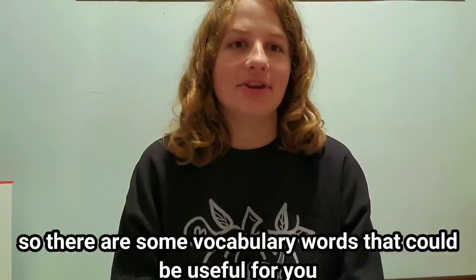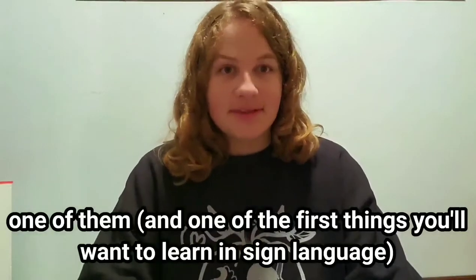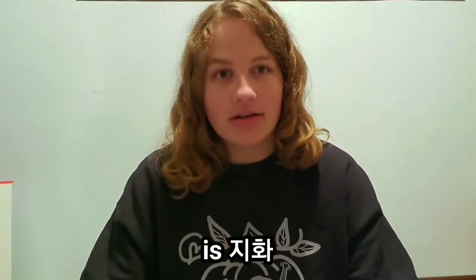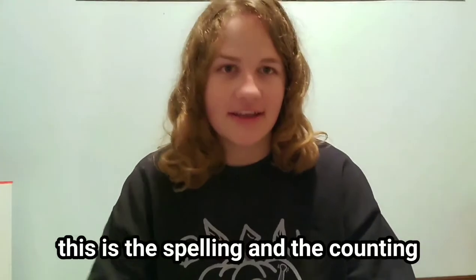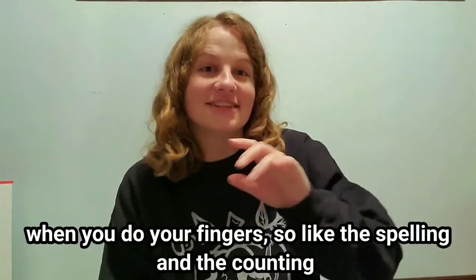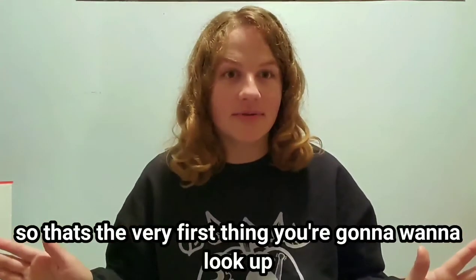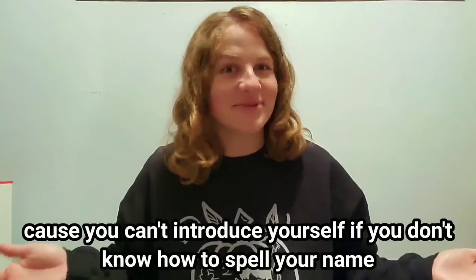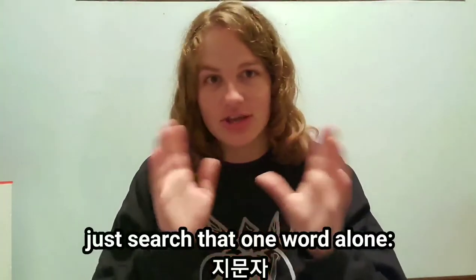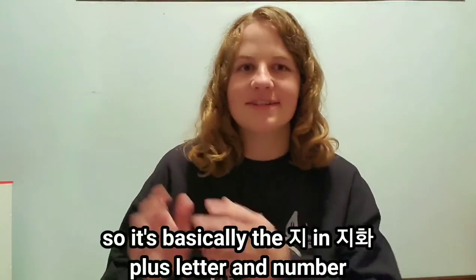There are some vocabulary words that could be useful for you, because they're a little bit more difficult to look up. One of the first things you'll want to learn in sign language is 지화. This is the spelling and the counting. 지화 covers the minor signs — the finger spelling and counting. 지문자 is going to be the spelling, so that's the very first thing you're going to want to look up, because you can't introduce yourself if you don't know how to spell your name. 지문자 is your first step — just search that one word alone. And then 수 세기 is the counting. 자음 is letter and 숫자 is number, so it's basically 지화 plus letter and number — easy to remember.